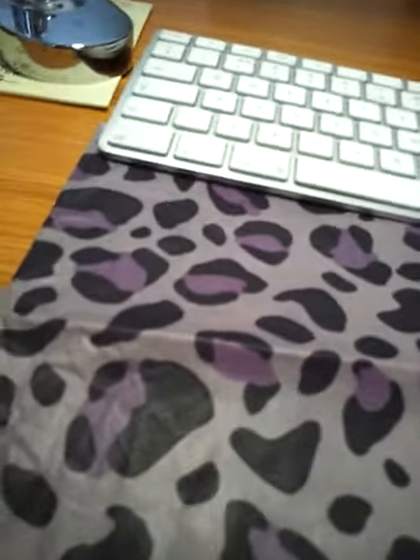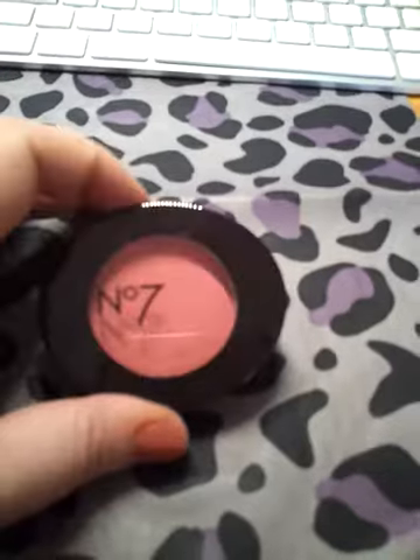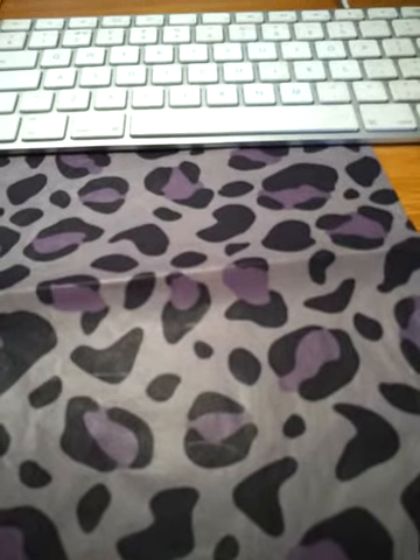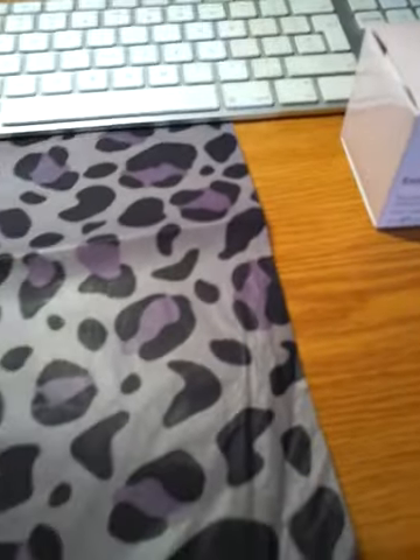The next product I got was a Number Seven blusher. It's in a nice little case, nice and shiny, and the colour is Floral Flush.